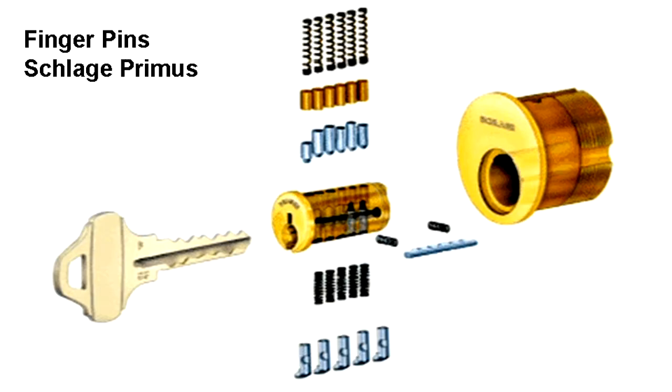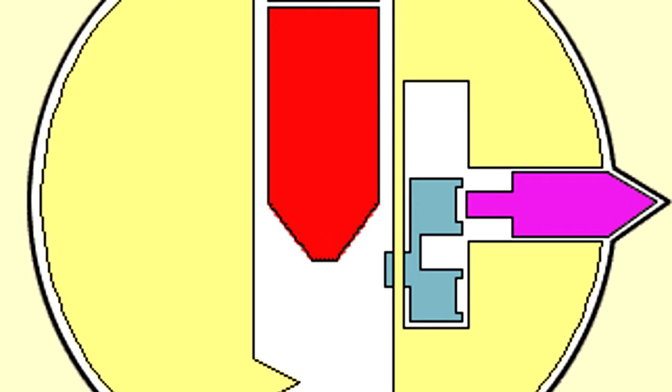The Schlage Primus uses five finger pins on the side — another method other locks are starting to adopt. The key has an additional set of bitting on the side. If you can get a change key for the building with the same side bitting, you can exploit it. Otherwise, you'd have to pick all those individual side pins, which is a right pain. The tiny engineering inside these locks is remarkable — a lot of work has gone into these mechanisms, and some of it is brilliant.